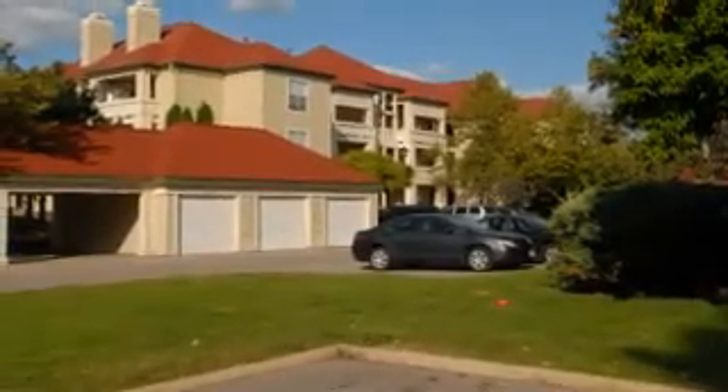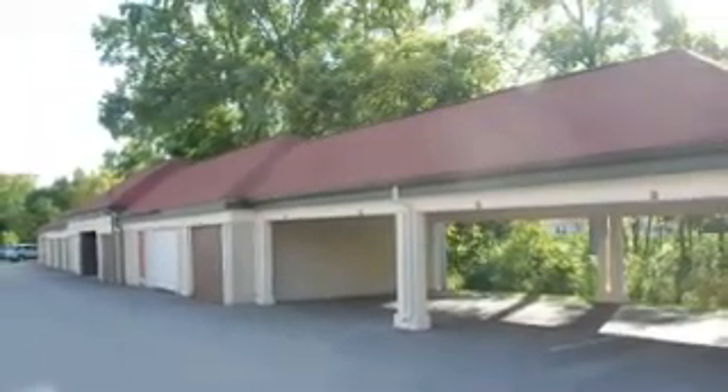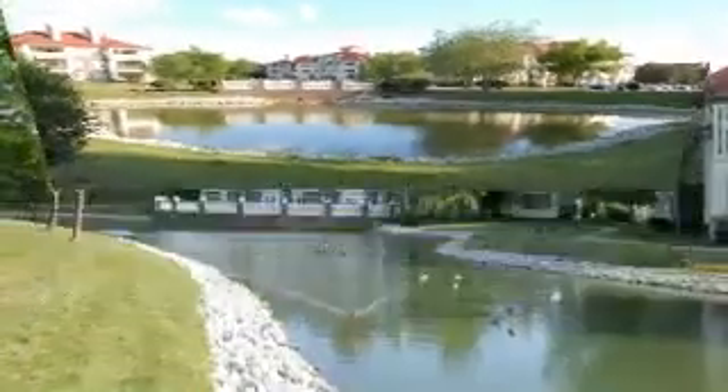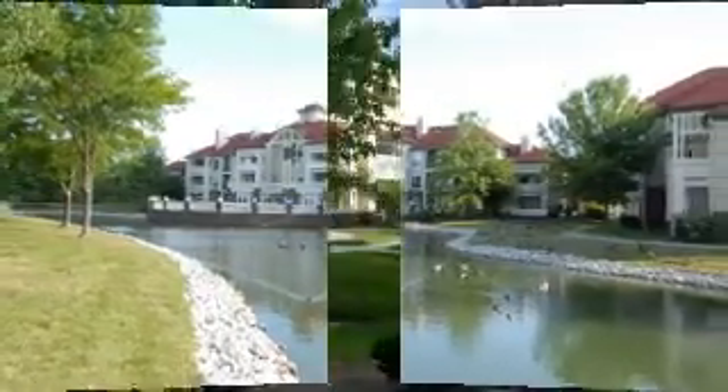They do have garages and carports available if you need them. In fact, you would be able to take our carport and our garage. The cost of the garage was $50 and the cost of the carport was $25 a month. And let me tell you, in the wintertime, it is very, very worth it.